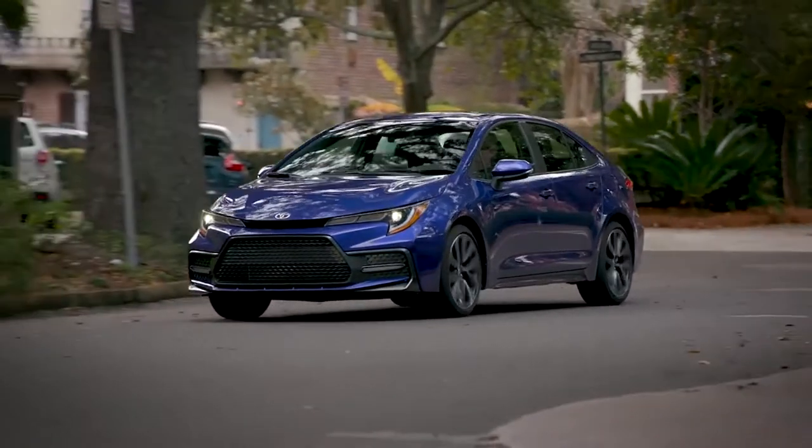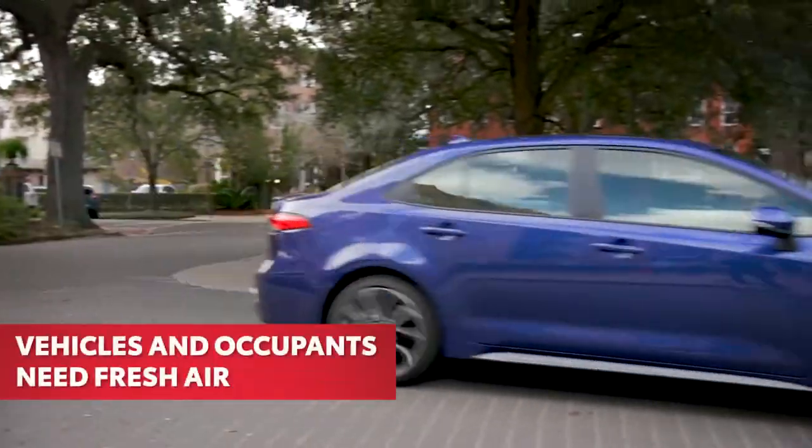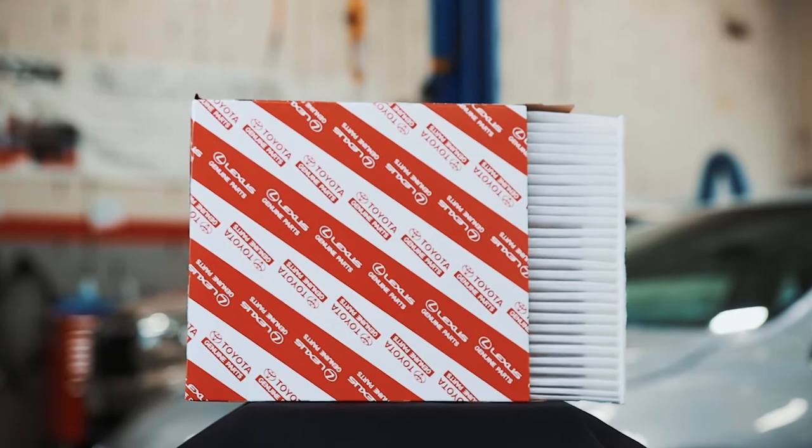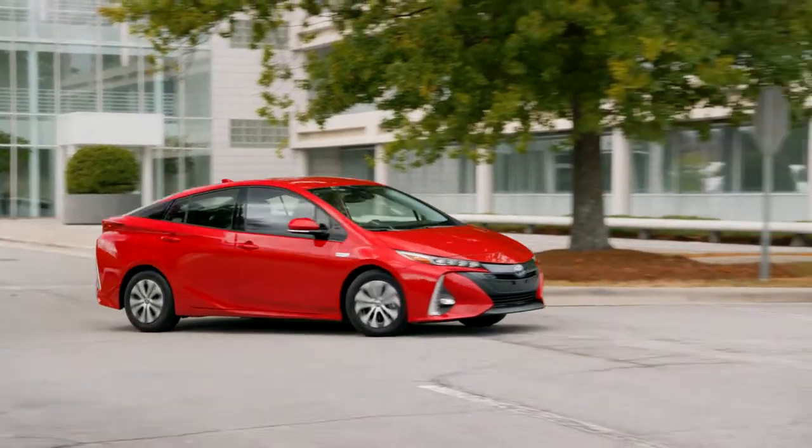You and your Toyota engine have something in common — you both need clean fresh air to breathe, which is why Toyota genuine cabin air and engine air filters play a major role in keeping your vehicle healthy.